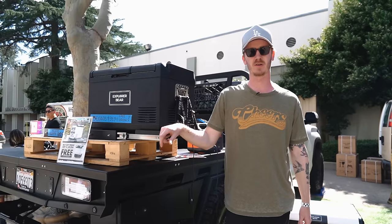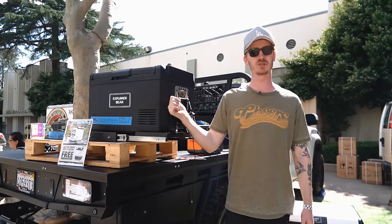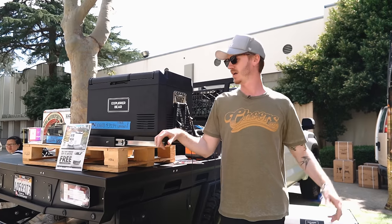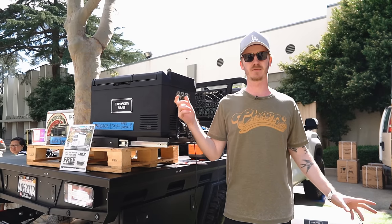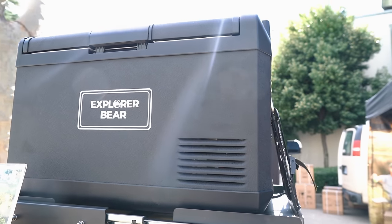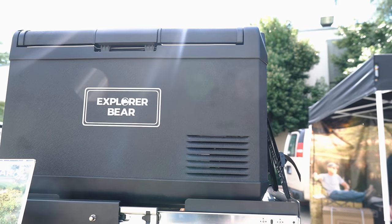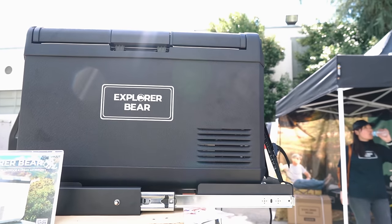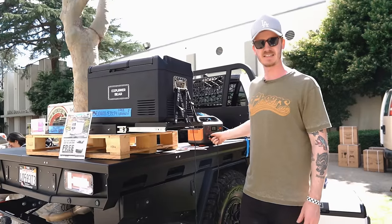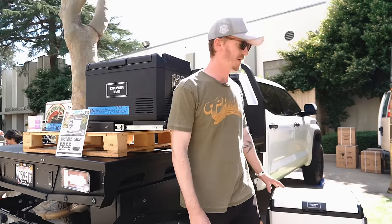I'm Joey from ExploreBear. We're a local 12-volt fridge company right here in SoCal, City of Industry, California. We have two different lines of fridges here at the California Overland Show: our EX series and our UR series. The EX series is more popular for the overland side and runs 12-volt directly to your AC and DC, while our Urban series is battery operated.